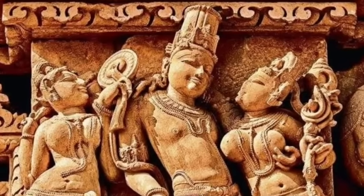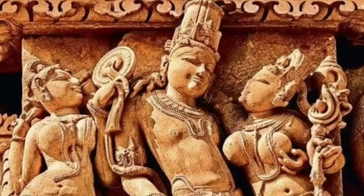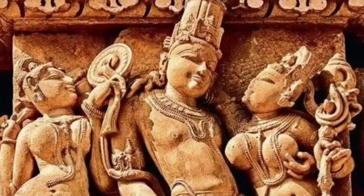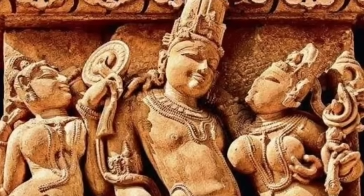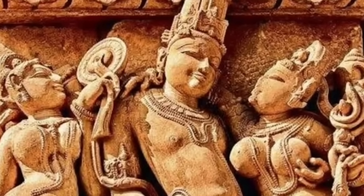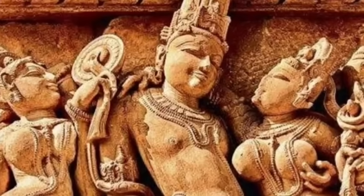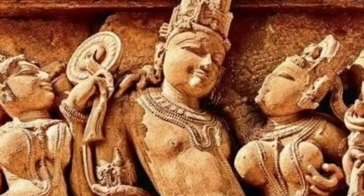India is a land of breathtaking diversity, home to over a billion people, thousands of languages, and an ancient history that stretches back tens of thousands of years. But where do the people of India truly come from? For decades, historians and archaeologists pieced together theories based on artifacts and ancient texts, but recent breakthroughs in genetics have added a whole new layer to the story, and it's more surprising than anyone expected.